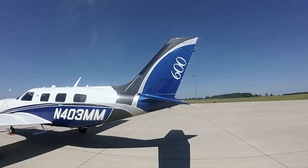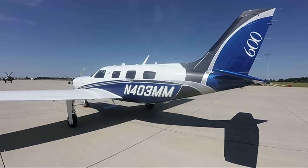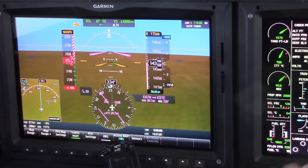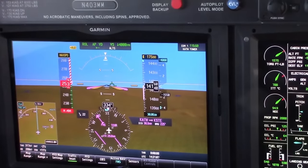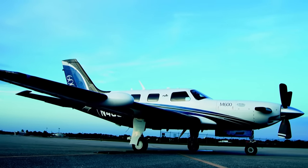The fuselage and tail are pretty much the same as the M500 with some structural enhancements and improvements. The reason for the structural increase is the M600 has a VMO of 250 knots as opposed to 188 knots in the M500. Because of the extra weight — 6,000 pounds now instead of 5,000 pounds — we had to beef up the structure for gust loads and the extra weight.